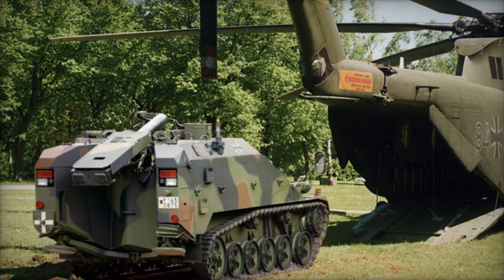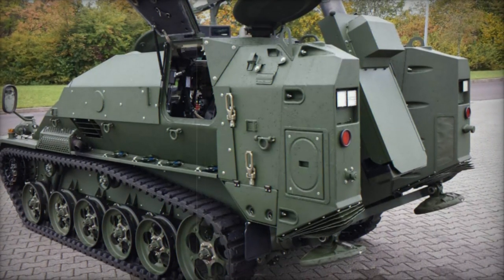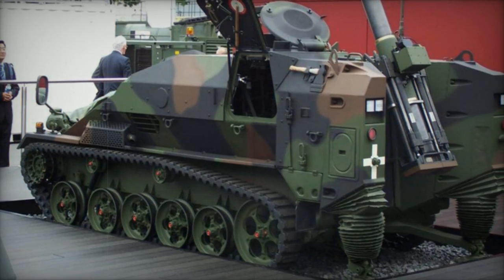For self-defense, the mortar carrier is equipped with a roof-mounted 7.62mm machine gun. It features an advanced fire control system that enables autonomous fire missions. The vehicle's hull is constructed of welded steel, providing limited protection against small arms fire and artillery shell splinters.